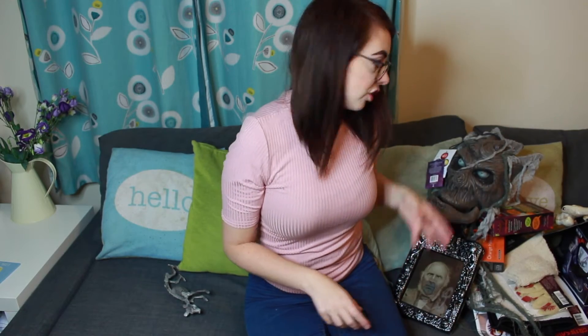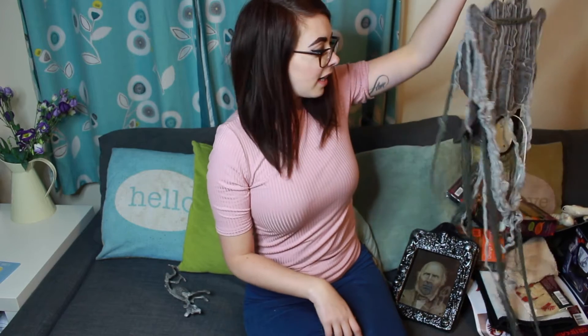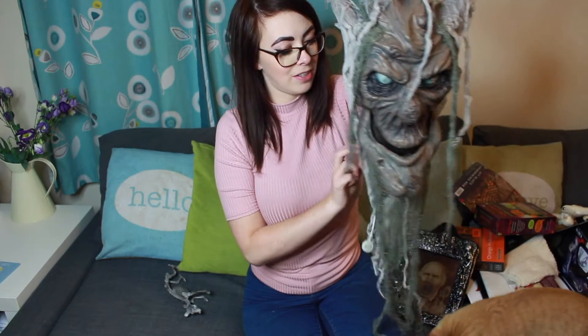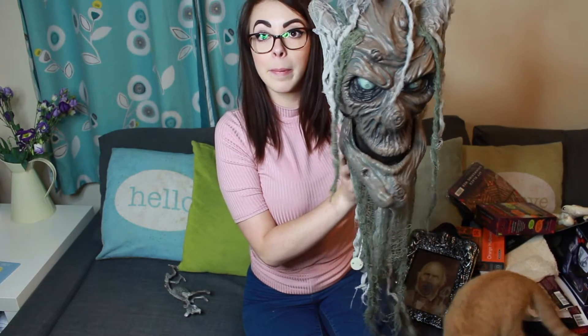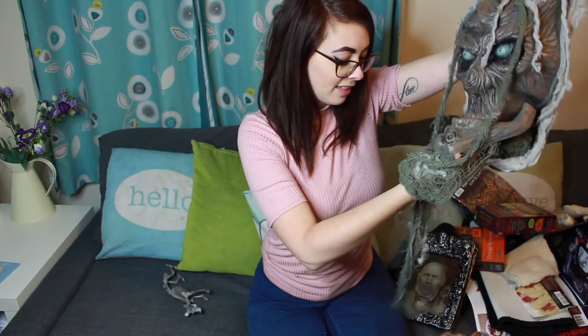I then went to The Range and I only got a couple of things from here — well, Chris got these for me. So I've got this man here — I'll turn him over to you. I'm going to put him on my door. He says 'There's something spooky here tonight and I think it's you.' He's pretty cool and hopefully he'll scare all the kids, because that's the main object of Halloween — scaring children!